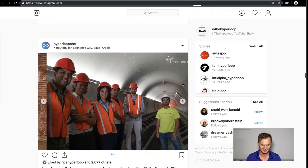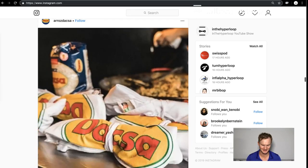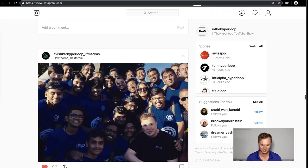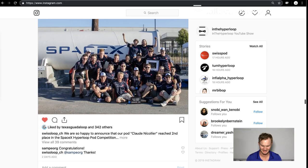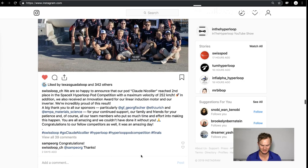We'll go to the Hyperloop One news about a test track in Saudi Arabia in another video, but Hyperloop TT is also putting out media. Avishkar Hyperloop did a very good job — it couldn't get any better with that kind of a team photo. Swiss Loop reached second place in the pod competition.